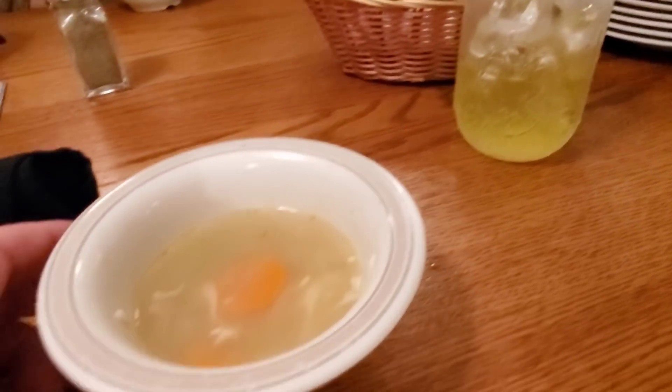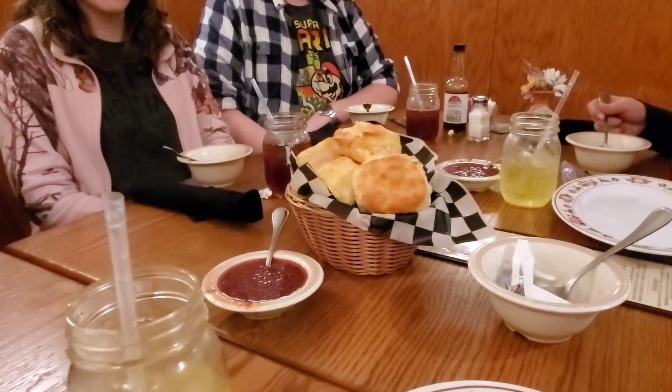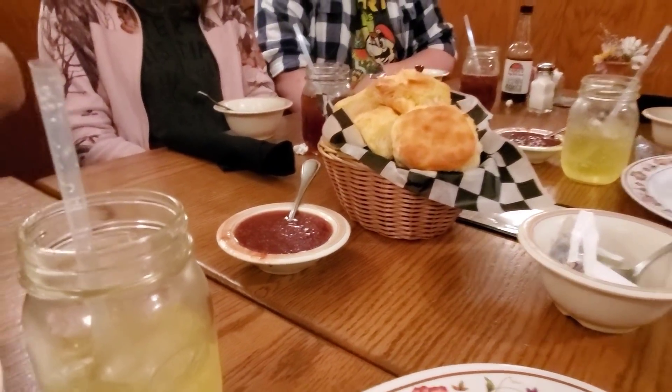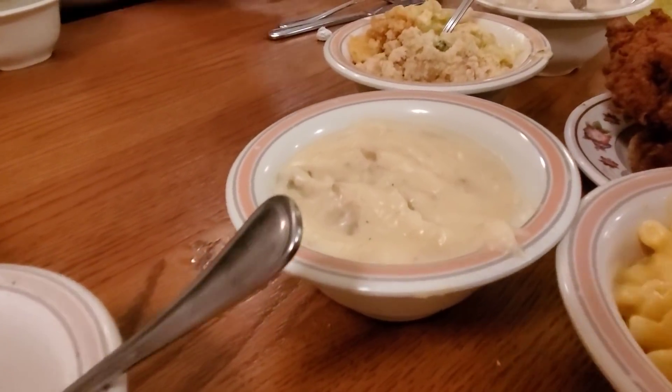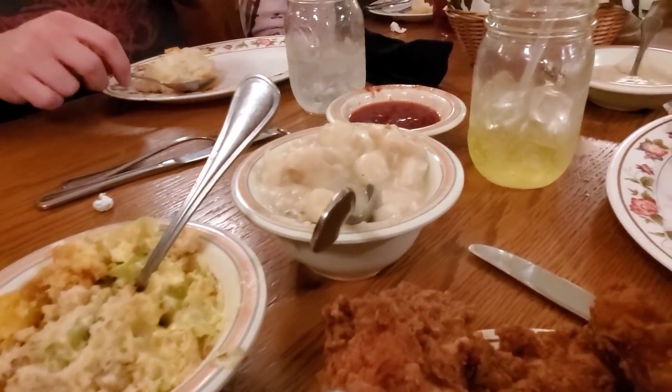We're here at Mama's Farmhouse having dinner with some friends of the channel — Chris and Mindy, Dawn, and Denise. We've got diet Mountain Dews and I've already started on my chicken noodle soup. They brought out some hot biscuits with apple butter and strawberry jam. Here come our sides: macaroni and cheese, mashed potatoes, broccoli casserole, and chicken and dumplings.